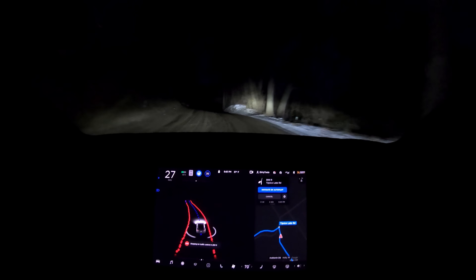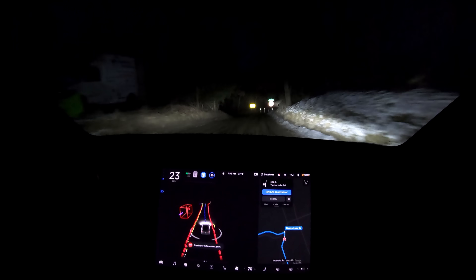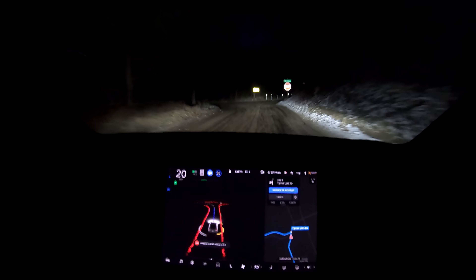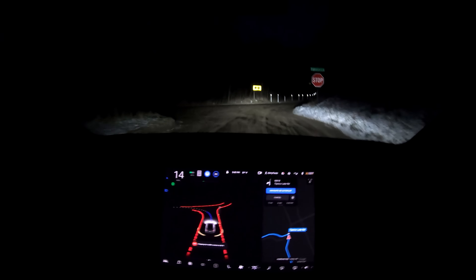Later down the road, before a stop sign, a few more deer hop out in front of the car. This time the car was already braking and no action was necessary at all, but the car does display the deer on the screen as they jump across the road. Really good to see that full self-driving is taking this stuff into account.